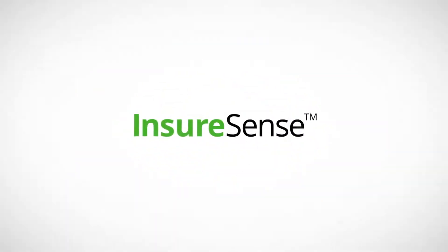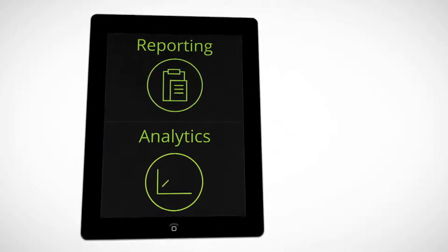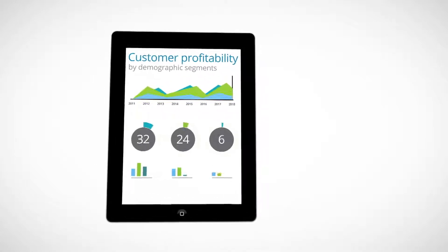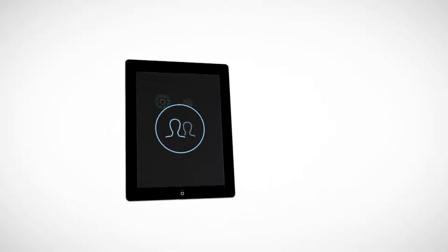Our solution brings together modern reporting and analytical tools into one intuitive framework. Easy-to-use visualizations give you a clearer picture of your data and a deeper understanding of your customers and operations.